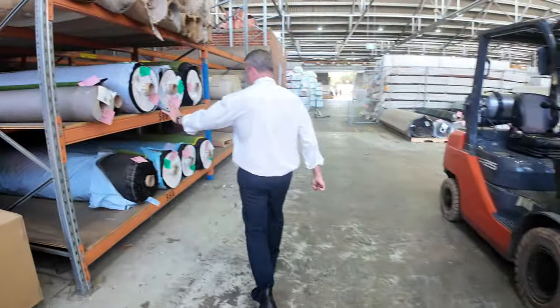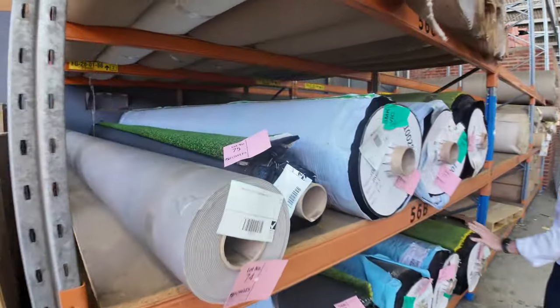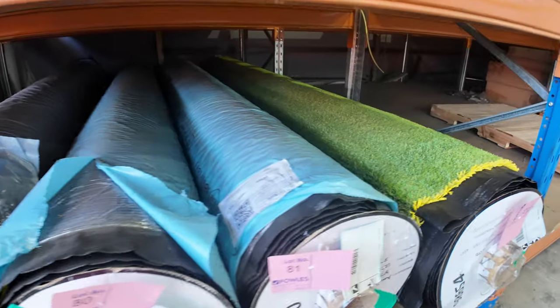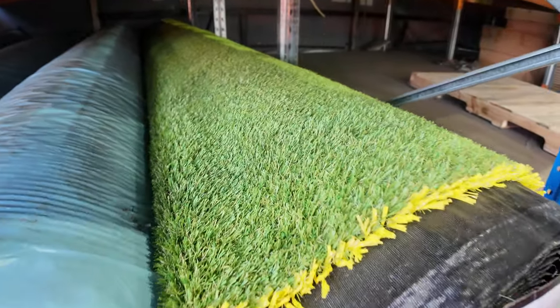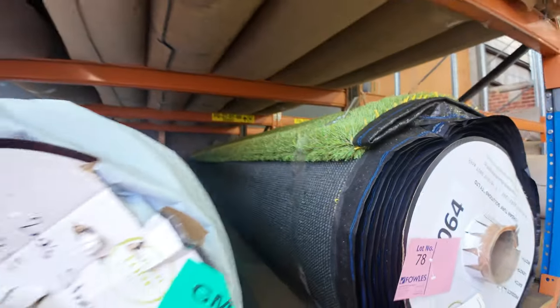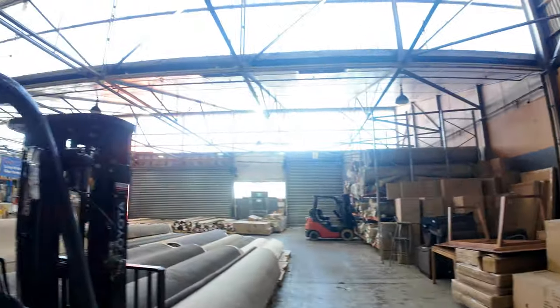We've got the artificial grass over here — a few rolls, mainly quite large ones. They'll start from as low as $15 a square metre, and some of the really nice thick heavy stuff we're looking to get $20 a square metre — that's under half price, so really good value on the grass. There's not a lot there, so jump on that before it disappears.